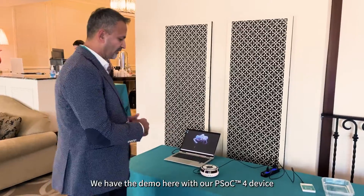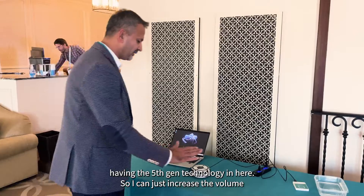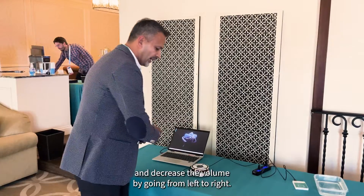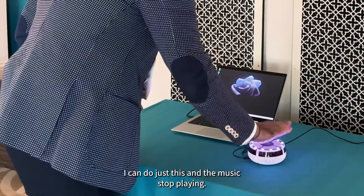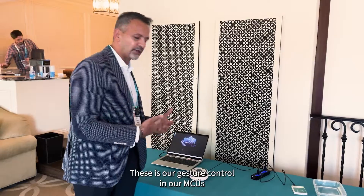You can do that just by swiping your hand over your smart speaker. Here we have the demo with our PSoC 4 device featuring the fifth-gen technology. I can increase the volume by going from right to left, and decrease the volume by going left to right. And if I want to stop the music from playing, I can just gesture and the music will stop. These are gesture controls in our PSoC 4 MCUs.